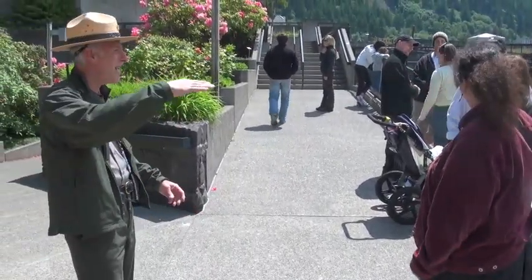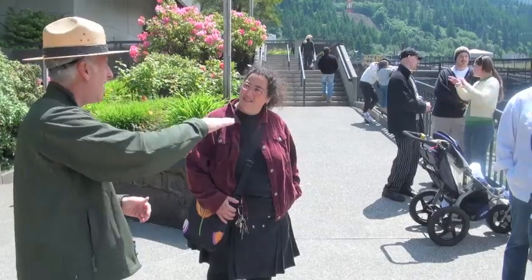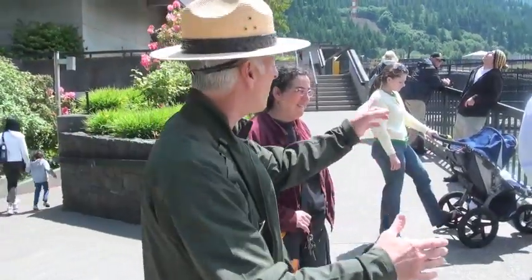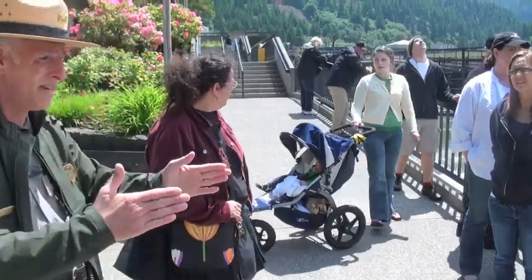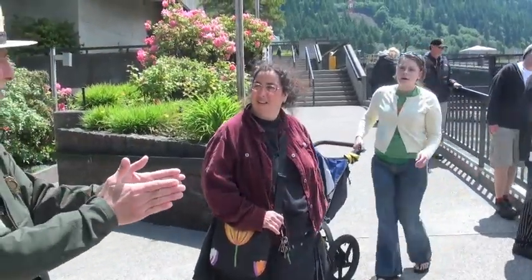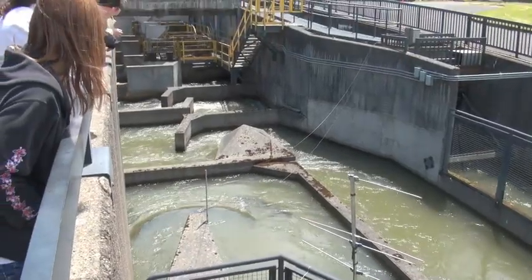This is where the salmon are climbing up past the ladder. They swim up 60 feet, one foot at a time. Once they get up to this level, you see the fence running diagonally across the ladder — that crowds them into that little narrow opening where the counter sits. So they're zigzagging around and continuing up through what looks like a maze.